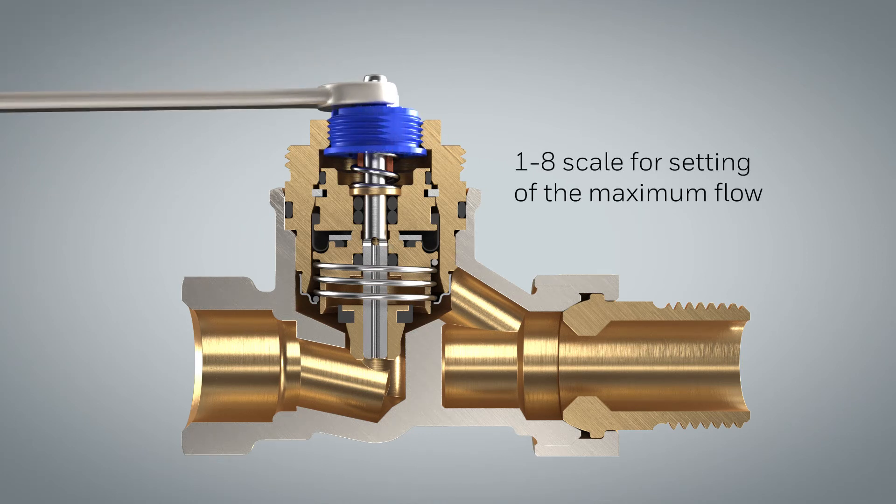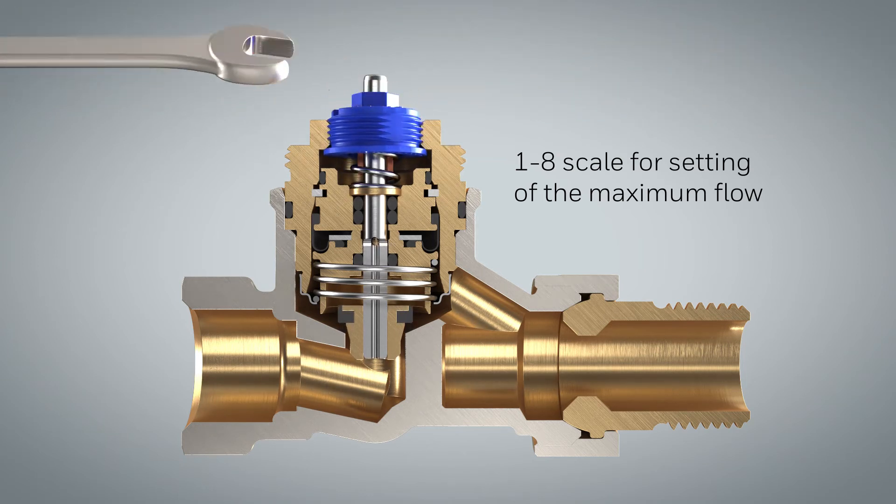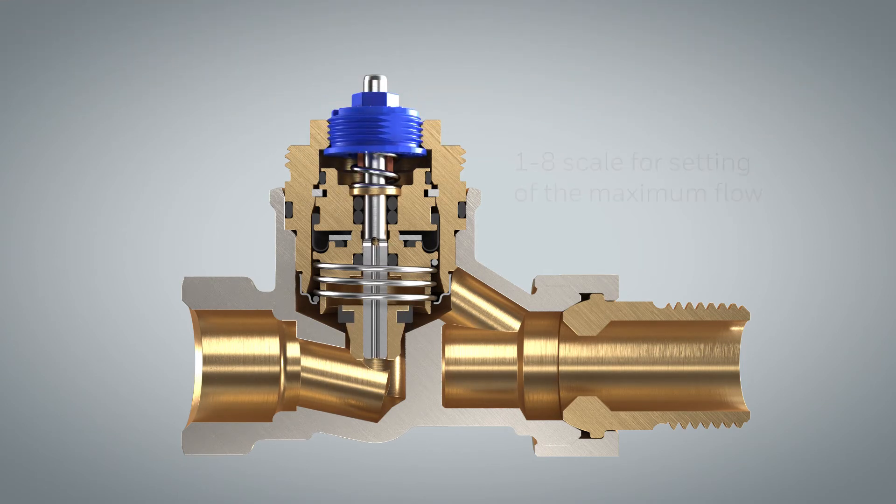The simple 1 to 8 scale of the Combi TRV enables an easy and fast setting of the maximum flow using a wrench.